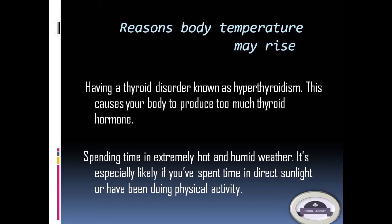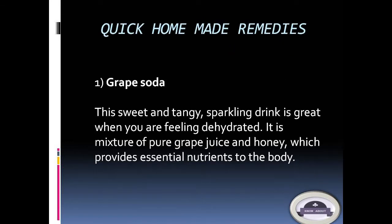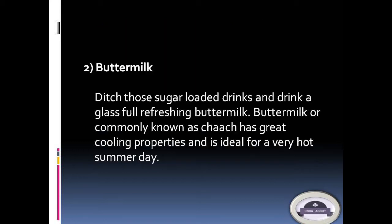1. Grape soda: This sweet and tangy sparkling drink is great when you are feeling dehydrated. It is a mixture of pure grape juice and honey, which provides essential nutrients to the body. 2. Buttermilk: Ditch those sugar-loaded drinks and drink a glass of refreshing buttermilk. Buttermilk, commonly known as chaach, has great cooling properties and is ideal for a very hot summer day.